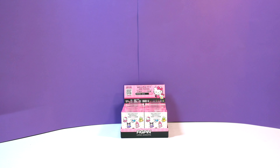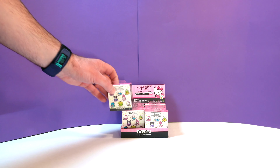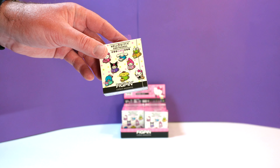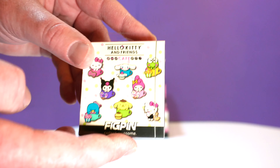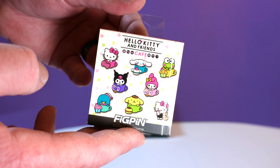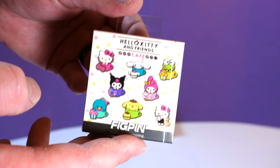Hello people of Earth. Welcome back for another video. I am Aaron. And I'm Katie. Today we have a case of Hello Kitty and Friends Cafe FiGPiN Mini Mystery Series 3. Say that five times fast. That was a mouthful. Hello Kitty and Friends Cafe FiGPiN Mini Mystery Series 3!